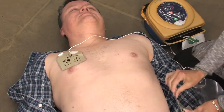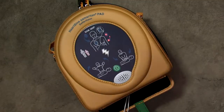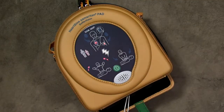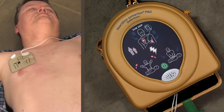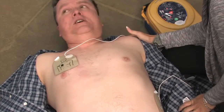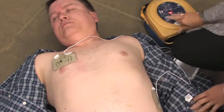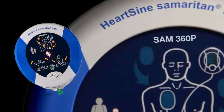The device helps you stay calm in a pressure situation, guiding you with clear prompts: 'Assessing heart rhythm — do not touch the patient. Motion detected — do not touch the patient. Analyzing — do not touch the patient. Shock advised. Shock will be delivered in three, two, one. Shock delivered.' There's no question — it's a life-saving device to rely on in any situation, in any environment.